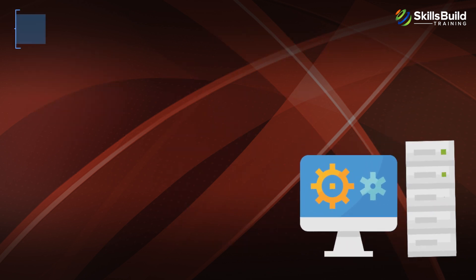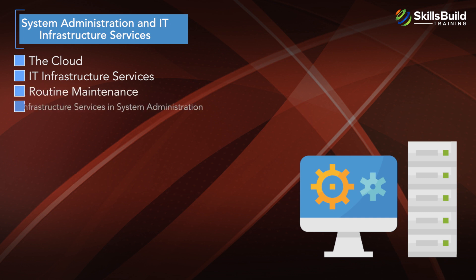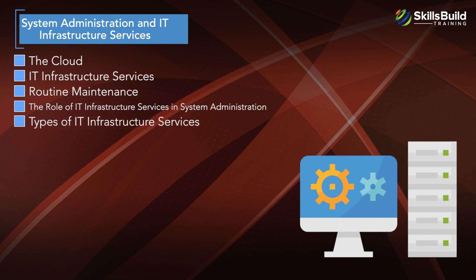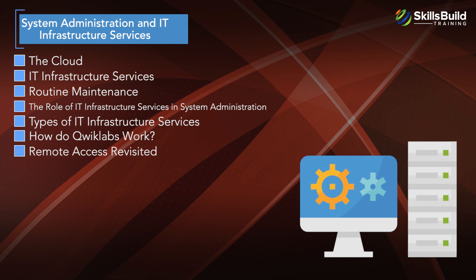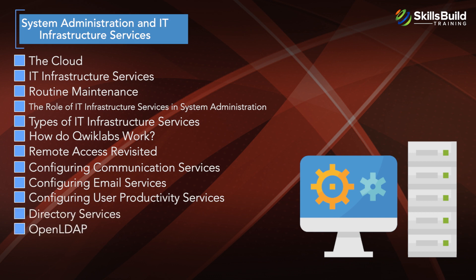The fourth module is System Administration and IT Infrastructure Services, which covers The Cloud, IT Infrastructure Services, Routine Maintenance, The Role of IT Infrastructure Services in System Administration, Types of IT Infrastructure Services, How Quick Labs Work, Remote Access Revisited, Configuring Communication Services, Configuring Email Services, Configuring User Productivity Services, and Directory Services and Open LDAP.